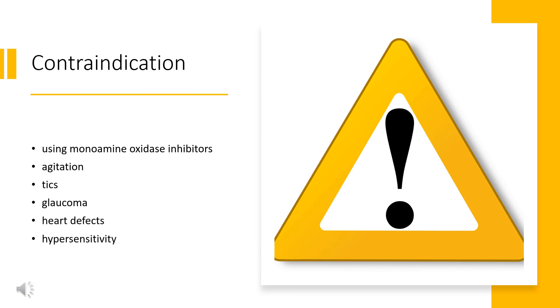Contraindication. Methylphenidate is contraindicated for individuals using monoamine oxidase inhibitors, e.g., phenelzine and tranylcypromine, or individuals with agitation, tics, glaucoma, heart defects, or a hypersensitivity to any ingredients contained in methylphenidate pharmaceuticals.